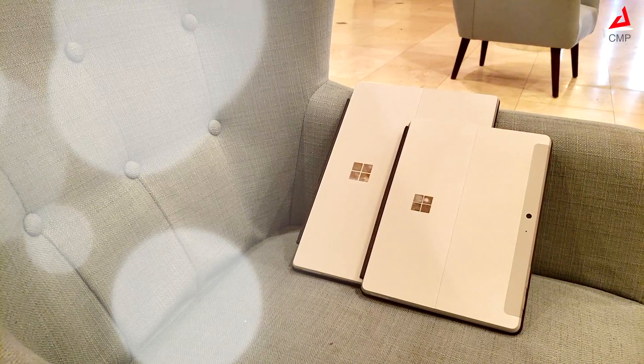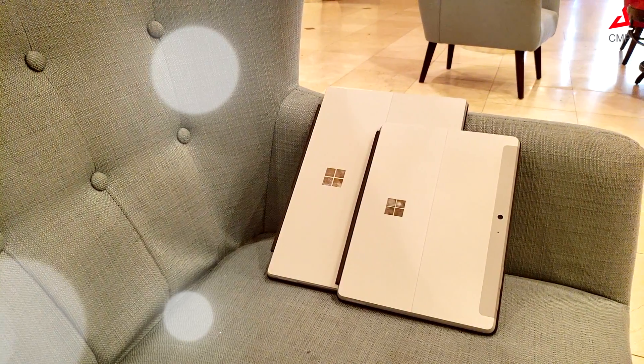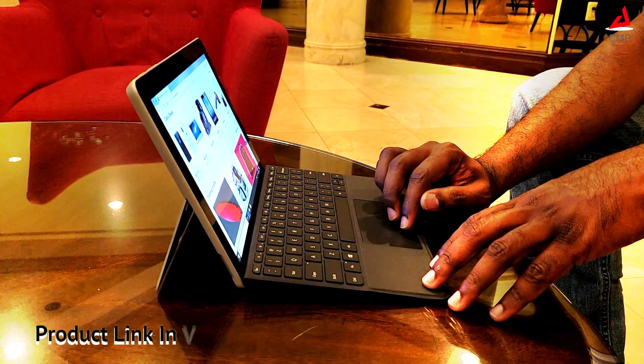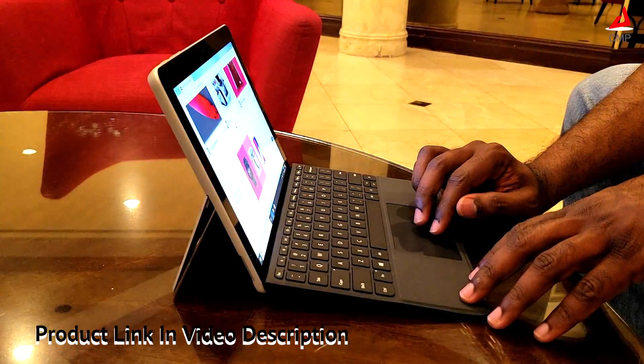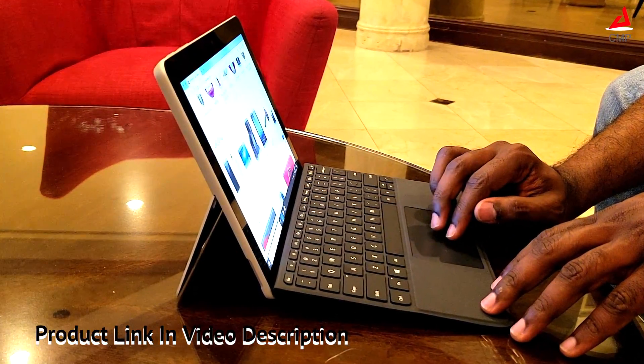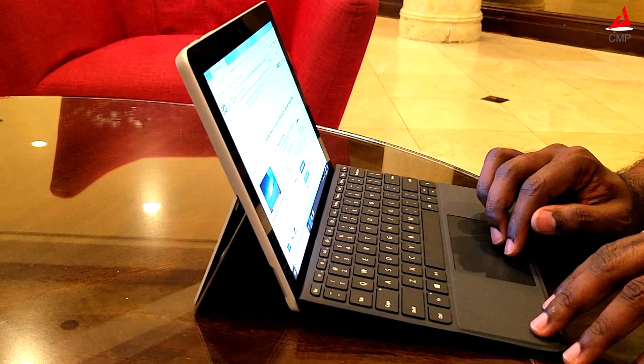Microsoft has nailed the purpose with Surface Go. This is a perfect device for students and basic laptop users. This cannot replace the Pro lineup, but if you are looking for a compact tablet with laptop experience, then I highly recommend Surface Go. In fact, this is the king of the sweet spot.